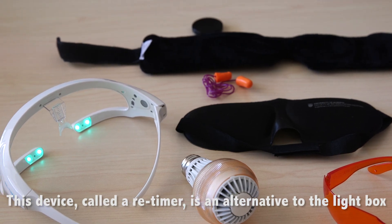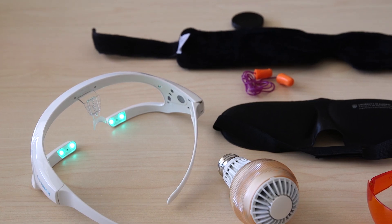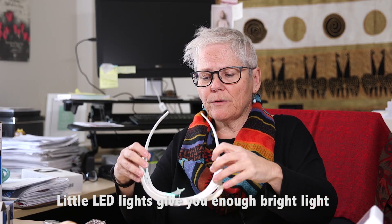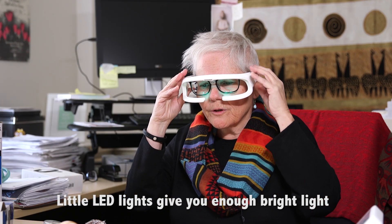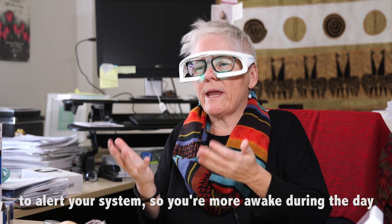This type of device is called a retimer — it's an alternative to the light box, 20 minutes twice a day. It has little LED lights in it that will give you enough bright light exposure to help alert your system so that you're more awake during the daytime.